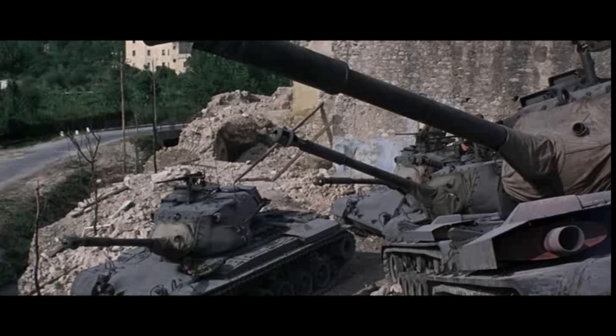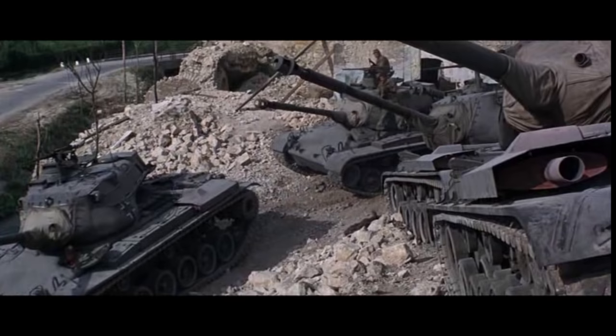1968, The Devil's Brigade follows a joint American-Canadian commando unit in the Italian campaign. Again, no lack of love for the Spanish Army's Chrysler M47 Patton, produced at the Detroit Arsenal Tank Plant, an American locomotive company. The tank scenes in this movie are brief, but enjoyable.